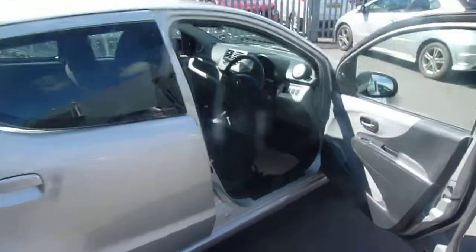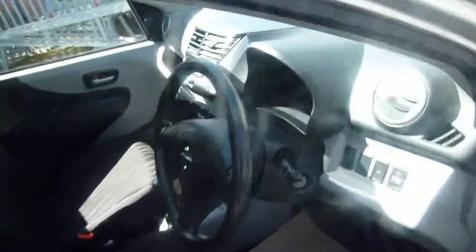Let's take you around now. It has got electric windows and it has also got air conditioning.